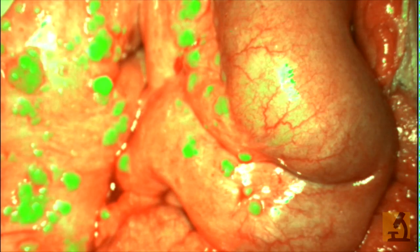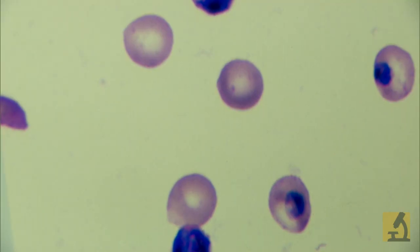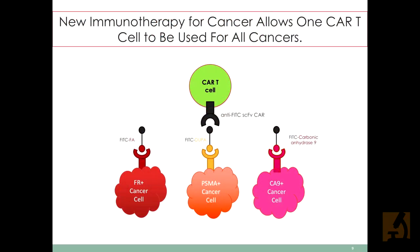Moreover, when we're done killing off the tumor, we just quit administering the dye, and the normal cells that would normally be attacked are now allowed to survive and return to normal growth. Third, we've found that simply by slowing down the rate at which we add the tumor painting dye, we can avoid exhaustion. And finally, we have found that we can use one killer T cell to remove all cancer. So all four of these major problems can be solved with our technology.